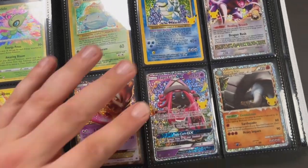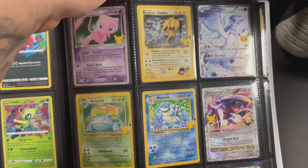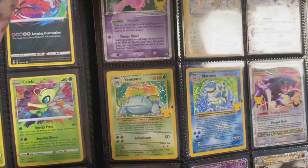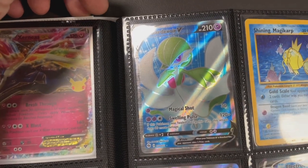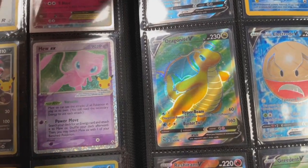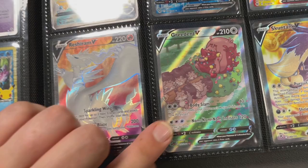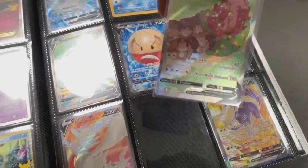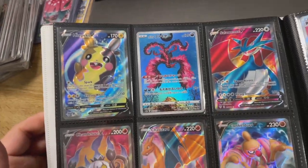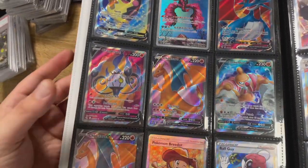Some nice Celebrations cards in there - clearly opened quite a lot of Celebrations, but why wouldn't you with kids? The nostalgia is great. A Gyarados V full art from Scarlet and Violet, and a Dragonite full art from the Pokémon GO set - that's got some value to it. Actually, that Dragonite is one I need - that's going in my binder right now! We've got some Paldea full arts and some Japanese cards.